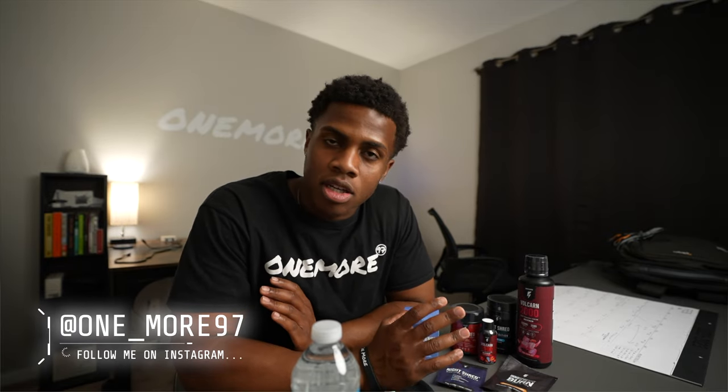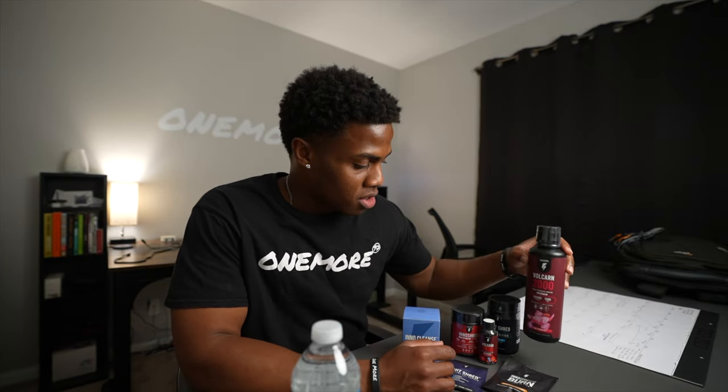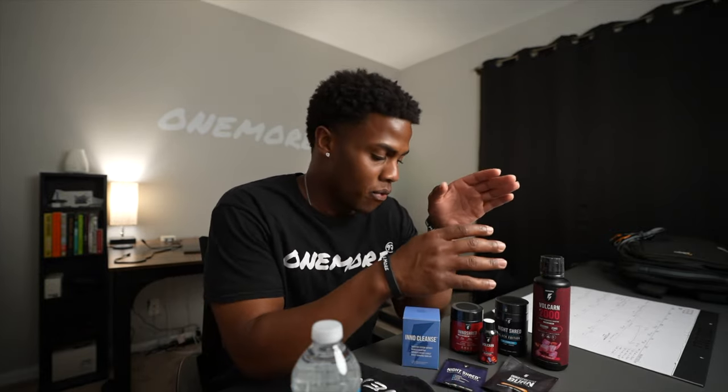This is going to be my first time ever trying supplements when it comes to anything related to fat loss. Big shout out to InnoSupps for sending me all of these supplements. I decided that I kind of wanted to give it a shot, try something new. And this is going to be a full review.